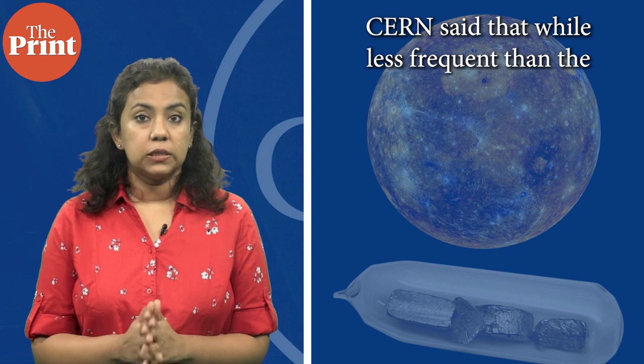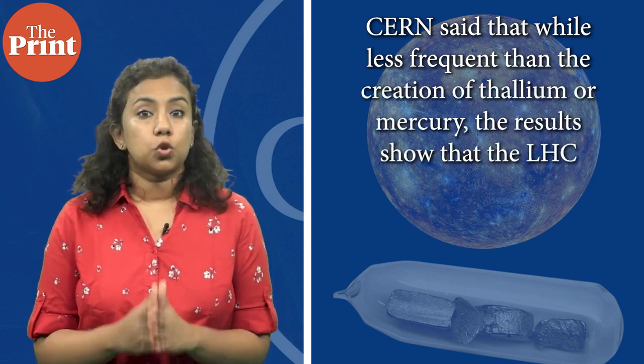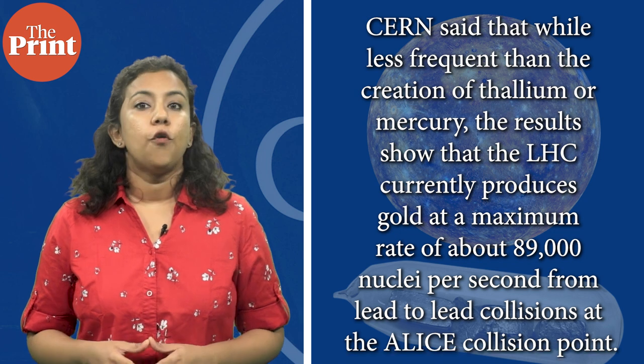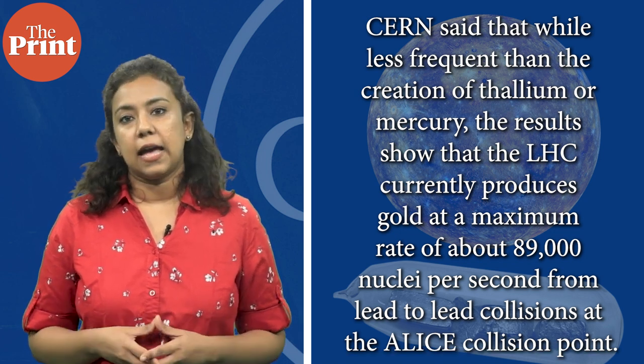This essentially means that collisions at powerful particle accelerators only need to rip three protons from lead, along with some neutrons, to make gold. CERN said that while less frequent than the creation of thallium or mercury, the LHC currently produces gold at a maximum rate of 89,000 nuclei per second from lead-to-lead collisions at the ALICE collision point. The gold nuclei emerge from the collision with very high energy and hit the LHC beam pipe or collimators — devices that shape or direct beams of light or radiation to narrow them or limit their spread — where they immediately fragment into single protons, neutrons, and other particles.